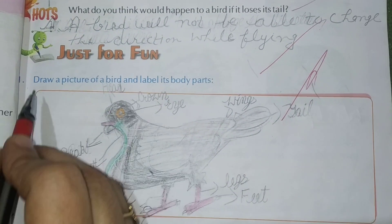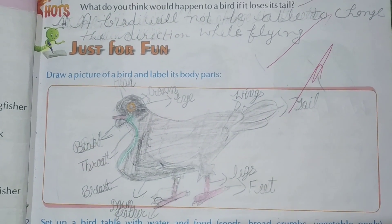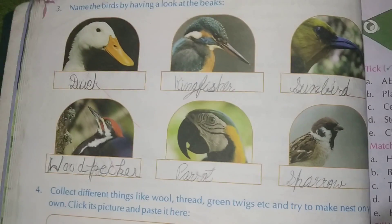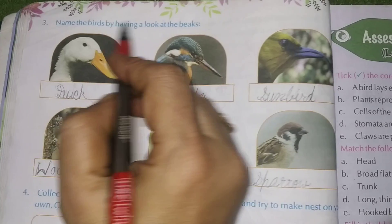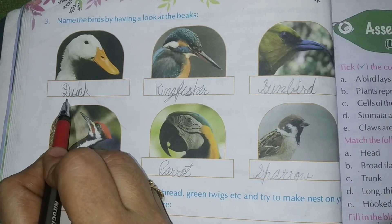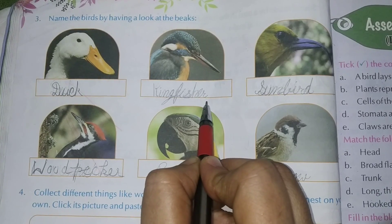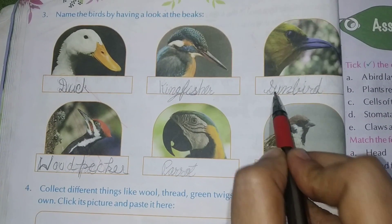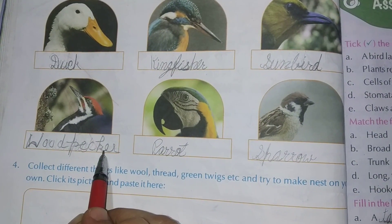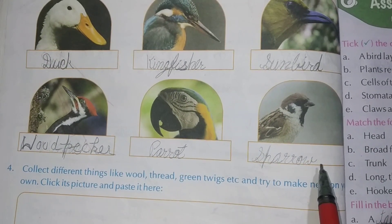Just for fun — draw a picture of a bird and label its body parts. Draw any bird yourself. Page number 26: Name the birds by having a look at their beaks. Number 1 — Duck. Next — Kingfisher. Next — Sunbird. Next — Woodpecker. Next — Parrot. Next — Sparrow.